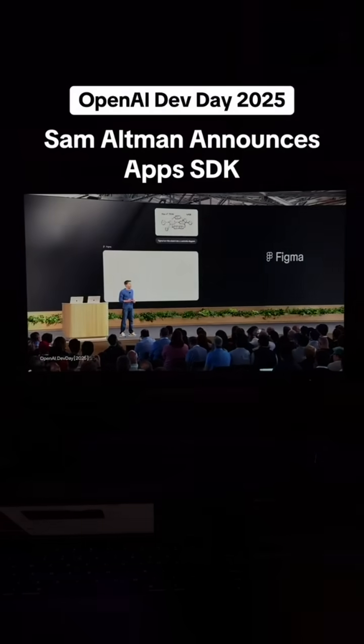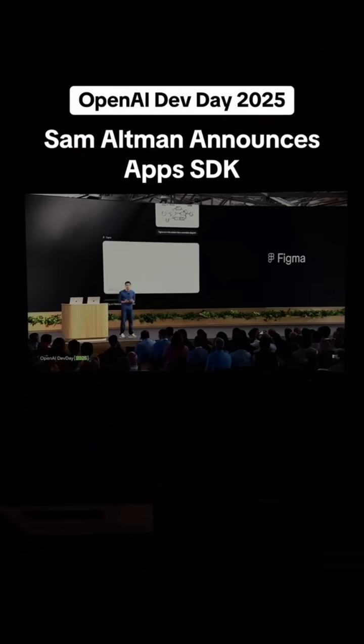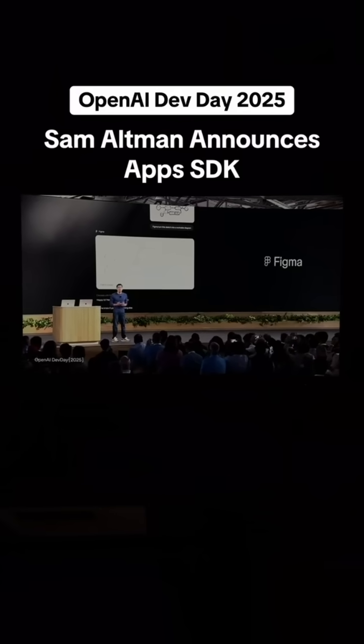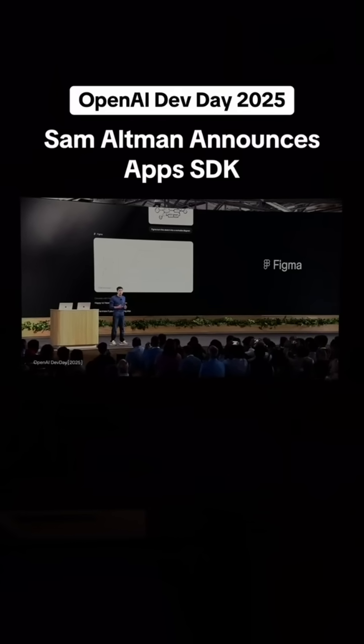You could sketch out a product flow for ChatGPT and then say, "Figma, turn the sketch into a workable diagram." The Figma app will take over, respond, and complete the action. You can also then launch ThinkJam from ChatGPT if you want to iterate further.